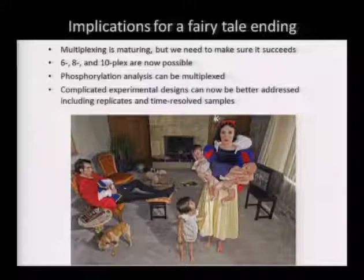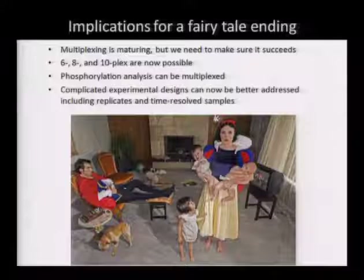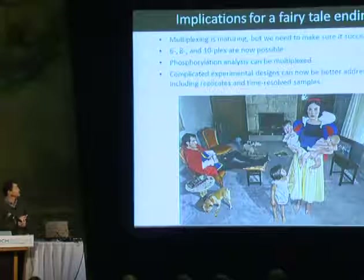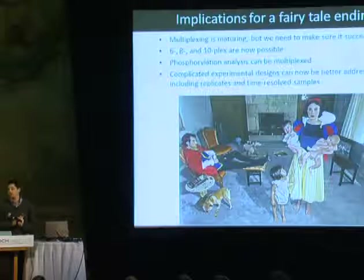That's the little journey through where we're thinking and what we're doing. I've shown you that multiplexing is pretty mature now — we can use it at almost a global scale. I showed you examples of 6-plex, 8-plex, and 10-plex that we can do, and I tried to show you that phosphorylation is going to play a major role in proteomics and signaling in the future. The complicated experimental designs are what we're really excited about now. With 10-plex, you can already think about pretty complicated experimental designs, and we might have more labels later.